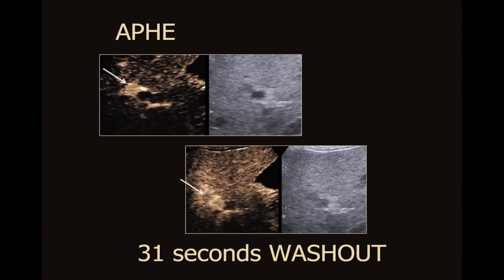In this patient with fatty liver and a cirrhotic RFI value, we see this small mass. We report that this mass has malignant enhancement features and that we're concerned about non-hepatocellular malignancy.